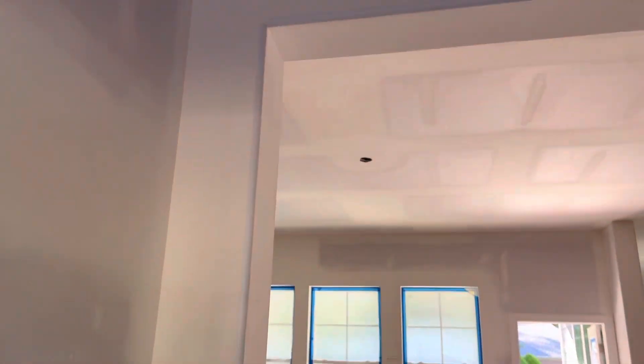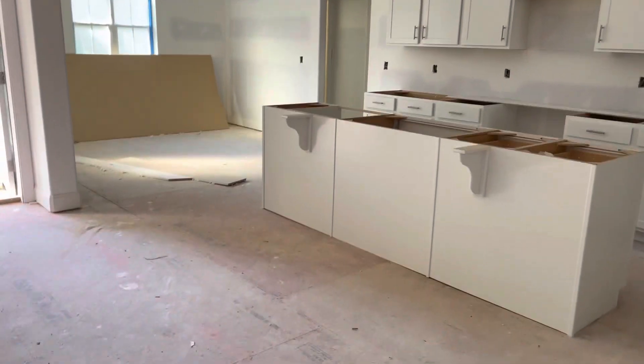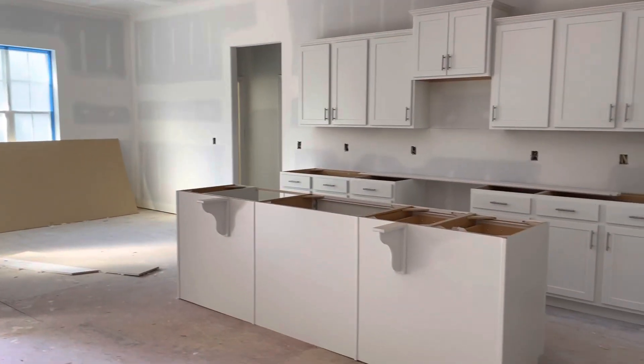They got all the sheetrock done now. There's a hallway entrance, looks like a little closet entrance there as you walk in. And then off to the right is the kitchen. Fireplace. So they did intend this to be a little formal dining room, it looks like. And then the two little bedrooms off to the side.